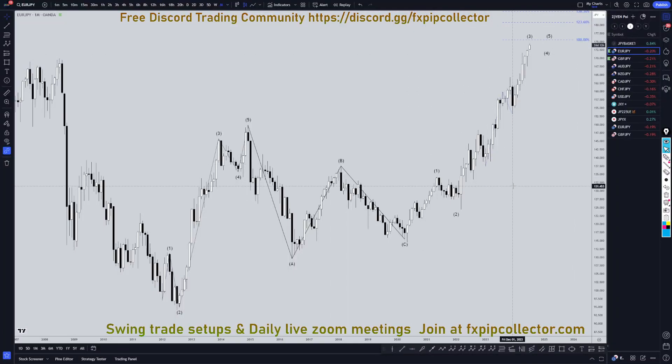Hello, traders. FSBip Collector here. Today is Friday, July 5th, and I'm going to be analyzing the Yen, starting on the monthly, working my way down to the one-hour time frame for the full top-down analysis.